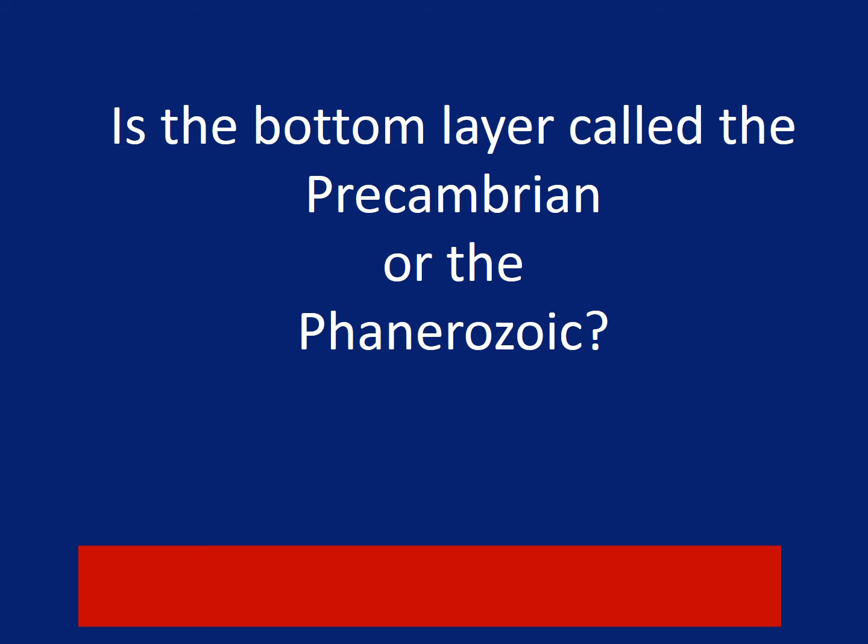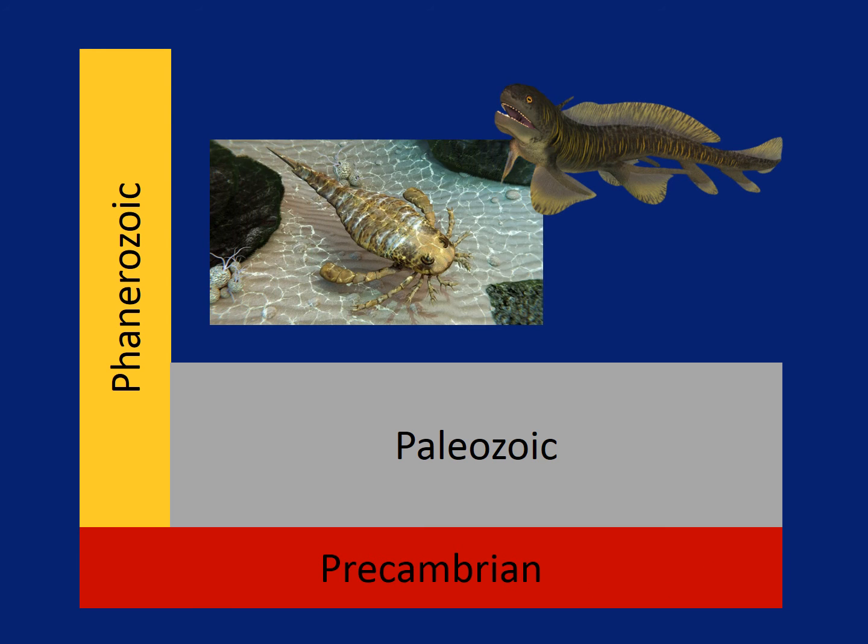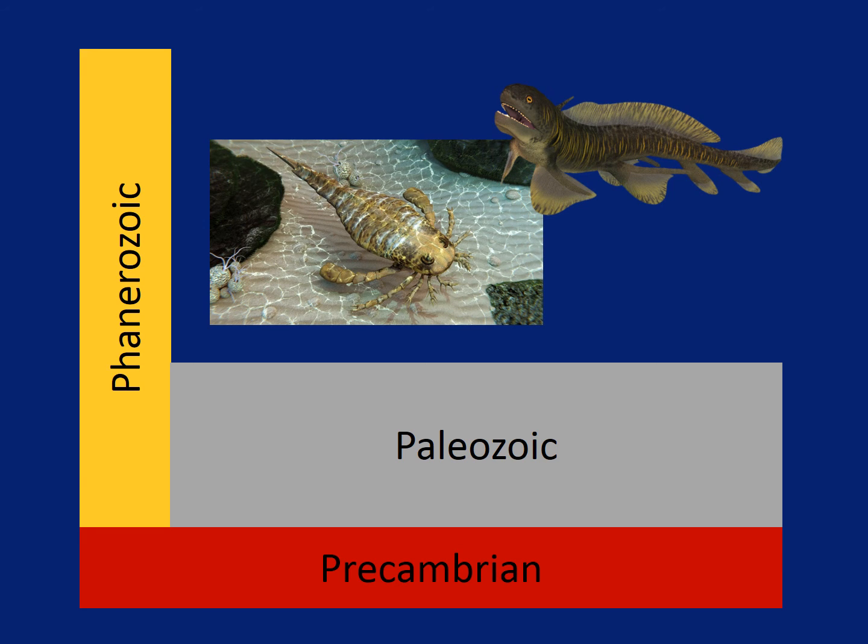Can you remember what the bottom section is called? Is it Precambrian or Phanerozoic? If you said Precambrian, you're right. Phanerozoic is the name for all the other layers put together. The Precambrian has almost no fossils at all. But the Paleozoic has all kinds of fossils, including interesting fish and sea scorpions.